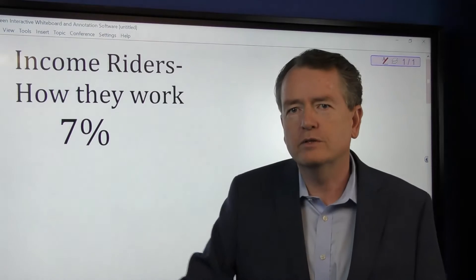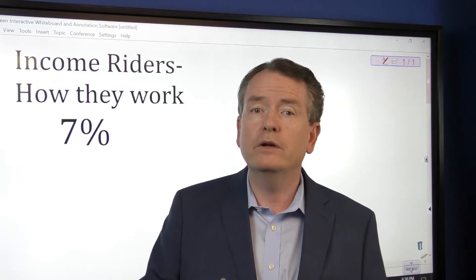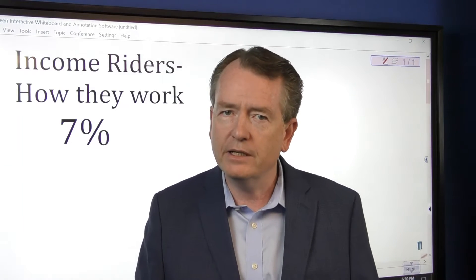So that means that 7% will grow every single year — that account value will grow at 7%. Not really for withdrawal, but for an income-for-life calculation. That's the biggest thing; it's kind of funny money-ish.